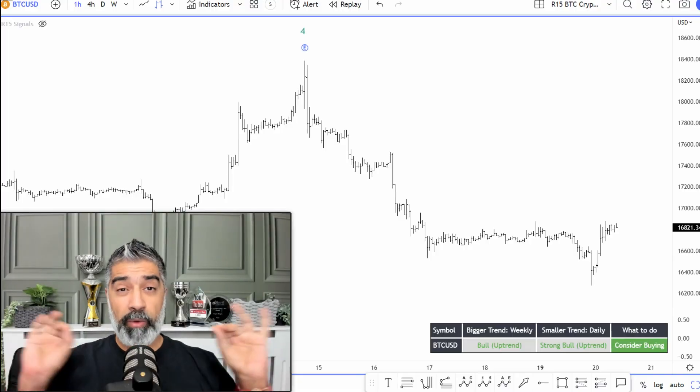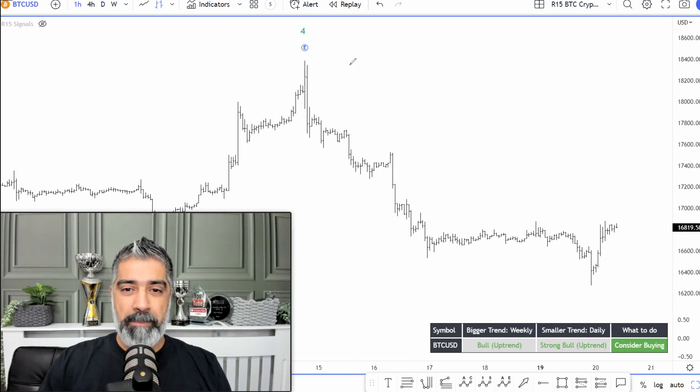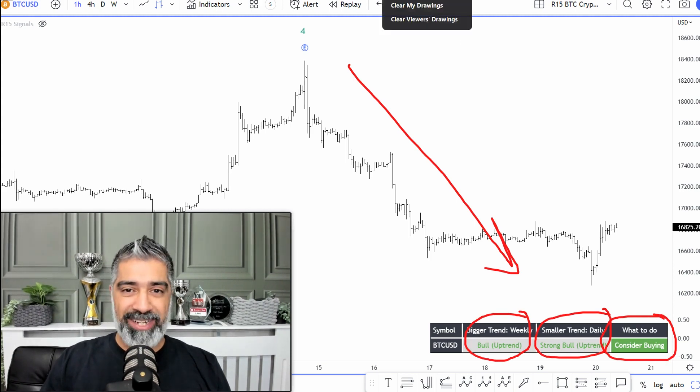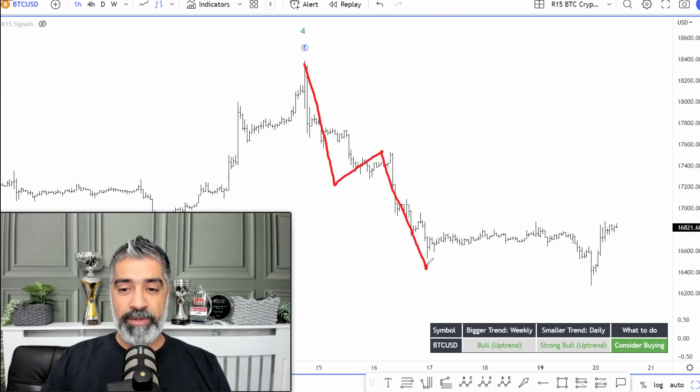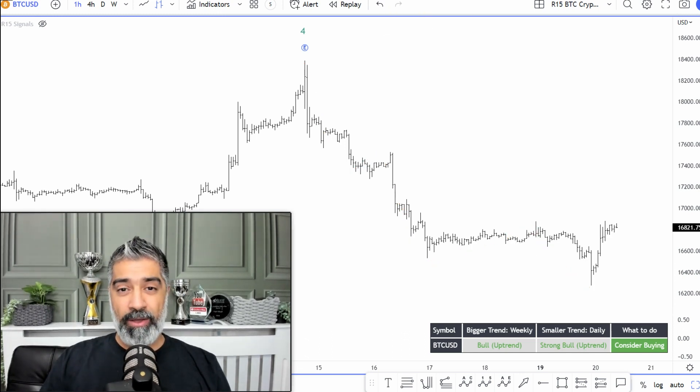We're on a Bitcoin one-hour chart, and clearly we can see we've had this big move to the downside. We can see that the weekly momentum is actually now bullish, has actually flipped around. The daily momentum is bullish and we should consider buying opportunities. What this looks like to me is we had the initial move down, some type of correction, another move down, a longer correction typical of a wave four, and then another move down. So it looks like a five-wave move to the market on the downside.